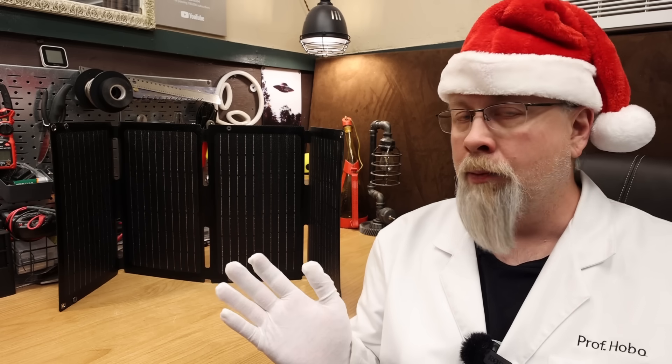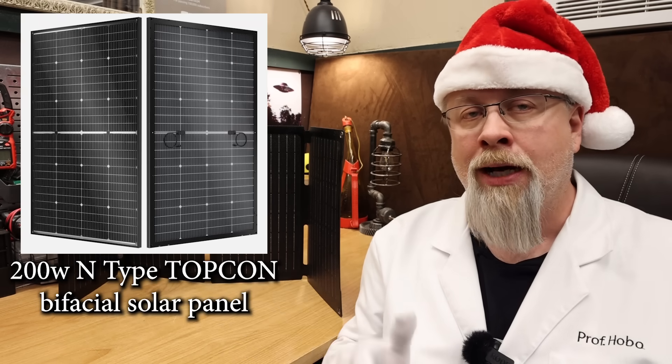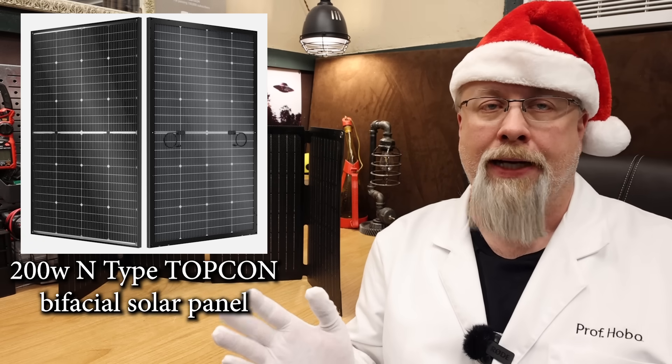Now what if you don't want to spend more than $2 a watt on a solar panel? Your next best bet is going to be the N-type Topcon 200 watt bifacial glass panel.